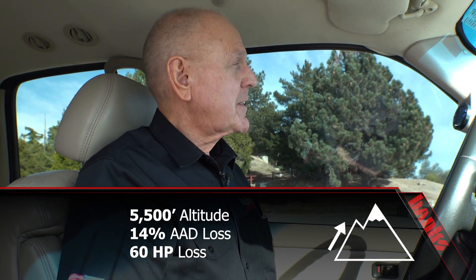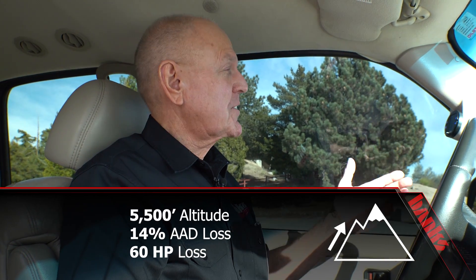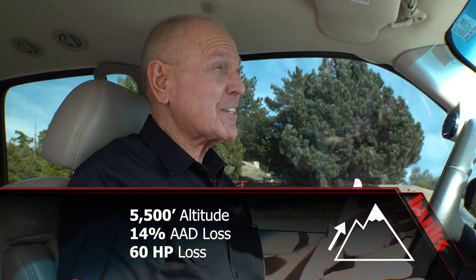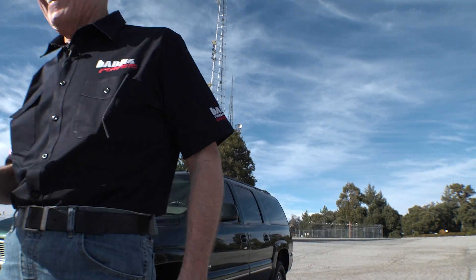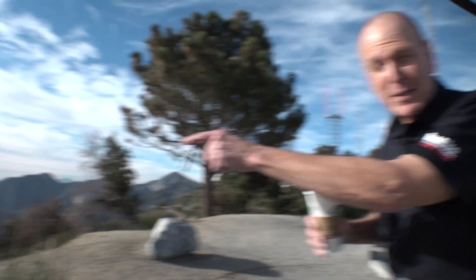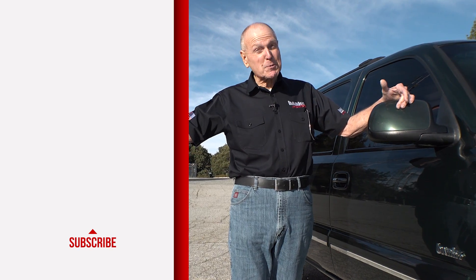We just lost 60 horsepower. Why? Because density is down. If this is what it's like to live in Denver, I think I'd start drinking. Because as a car guy, this is really sad. I think I like the horsepower down there a lot better than up here. Man, I love this stuff. If you do too, I suggest that you subscribe.